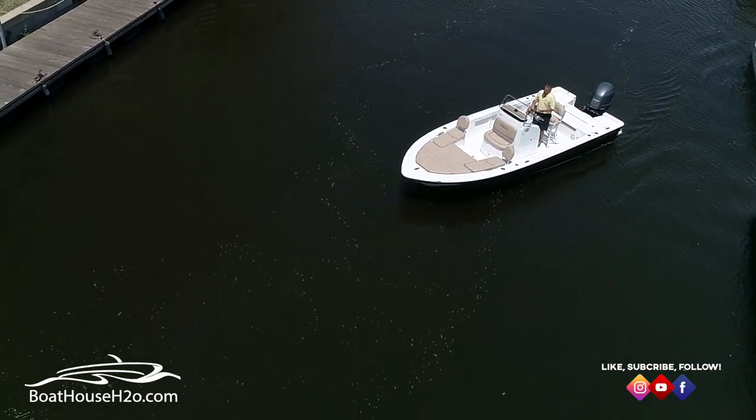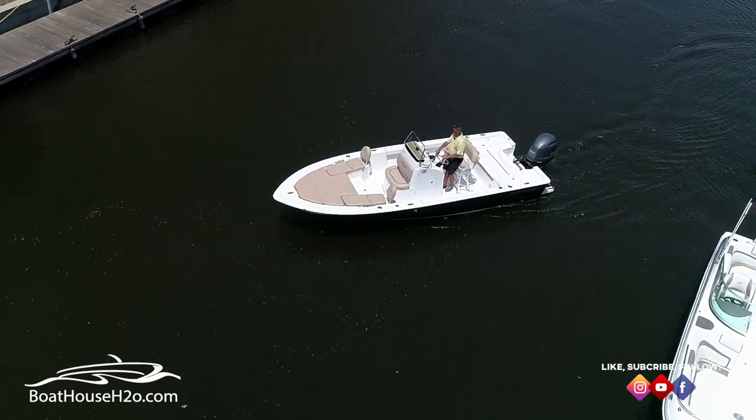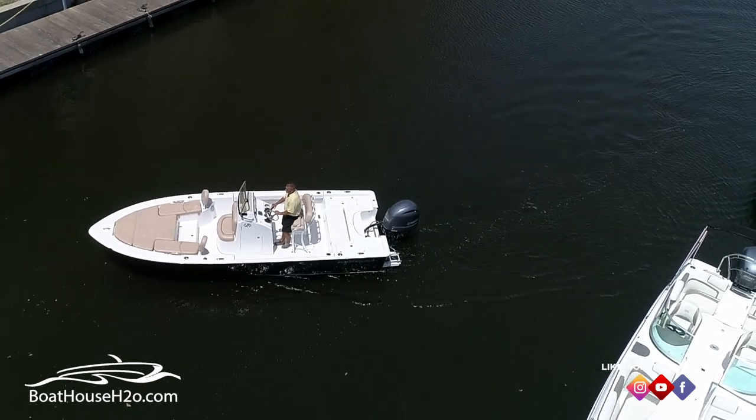Right now I don't have a lot of momentum, I have wind blowing me back, I kind of lost the bow to the wind — it's turning around. Remember from our other videos, we always want to have our nose into the wind; it makes the docking procedure much, much easier.